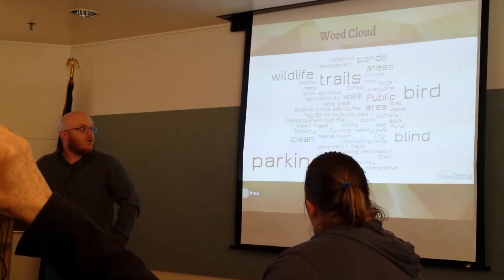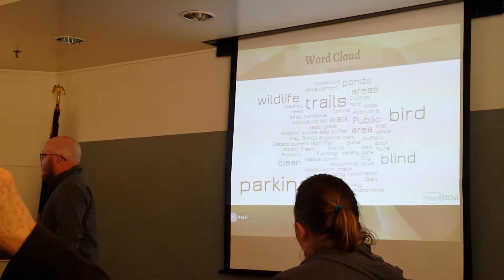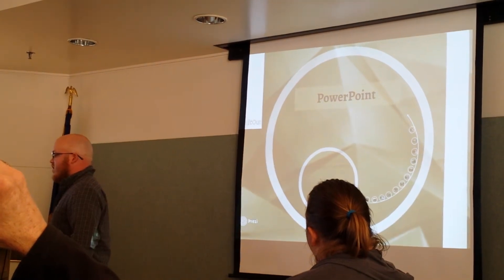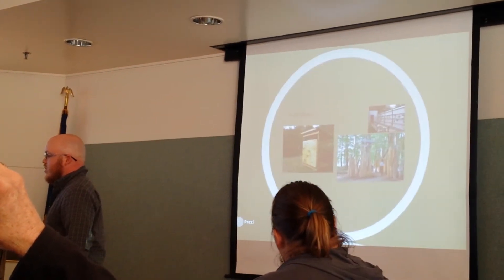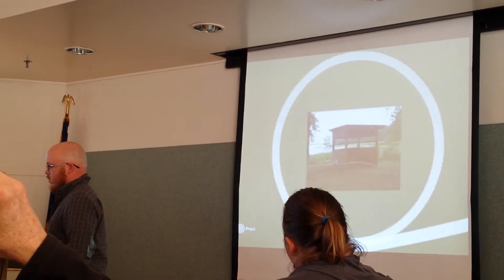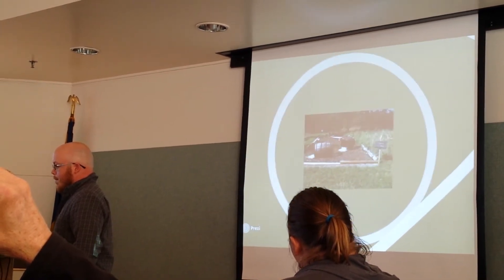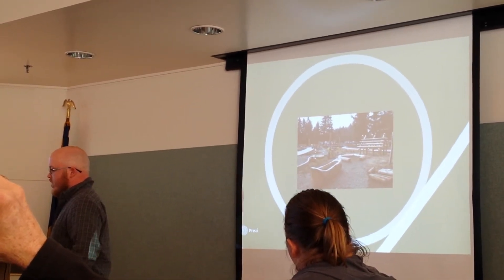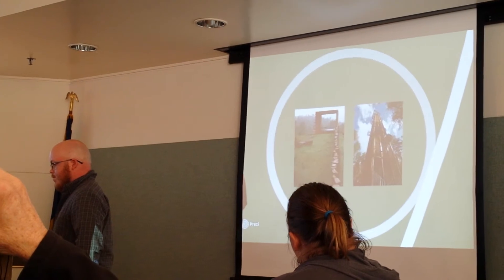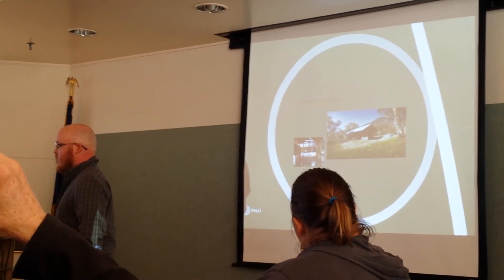Here's another word cloud. The things that stand out are trails, wildlife, some parking, birds, and bird blinds — things that people really enjoy there. This is the same PowerPoint I presented at the March 20th meeting, showing images of some of the ideas for particular features: bird blinds, nature-based playgrounds — this example is in Gresham — potential observation towers, and finally an interpretive shelter of some sort.